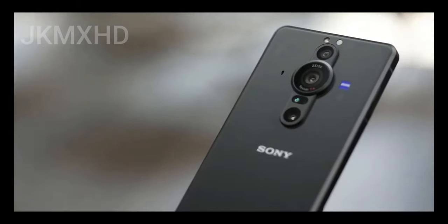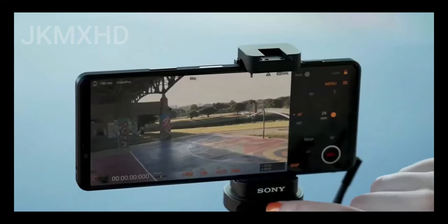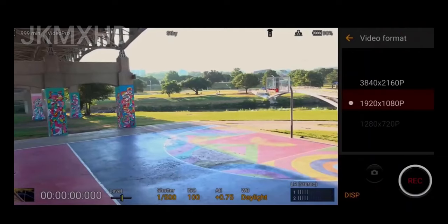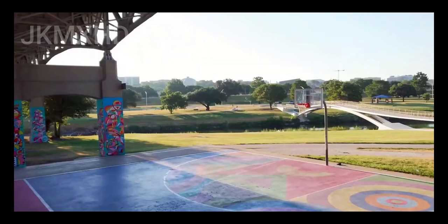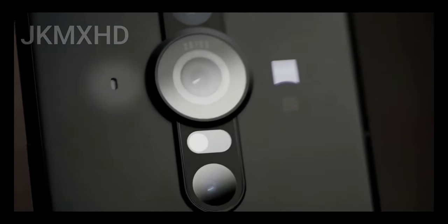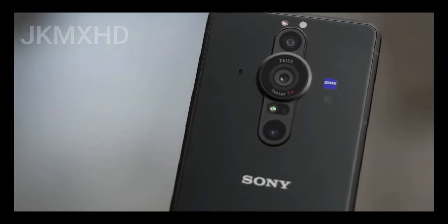Speaking of the end result, this bigger sensor has surely helped Sony take better photos with the handset — it's the best Xperia camera phone so far. But hardware is only half of the story. Computational photography plays a big role in smartphone cameras, and based on extensive research, it's clear Sony is lacking in this area compared to Samsung and Apple.